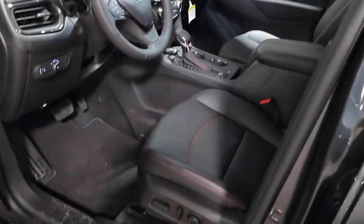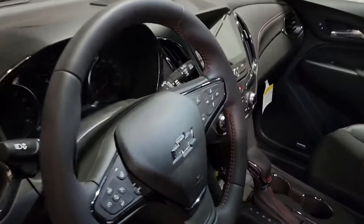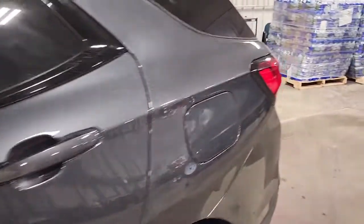The following are some of this vehicle's highlighted options: keyless entry, sun/moonroof, all-wheel drive, adaptive cruise control, lane-keeping assist, backup camera, keyless start, heated mirrors, satellite radio, power liftgate.